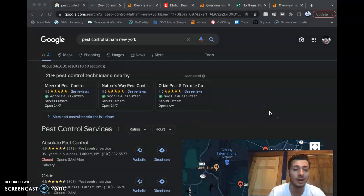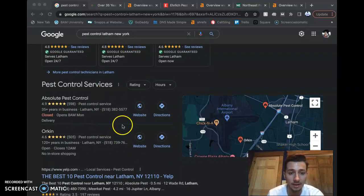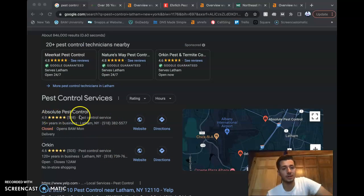I'm going to show you how I found your website. I actually found you guys on Angie's List first, and then I talked with Mike a little bit here and he sent me the email. So when I look up 'Pest Control Latham, New York,' what we have here is the Google Guaranteeds that show up first, and then we have the Map Pack. So you guys are on here.